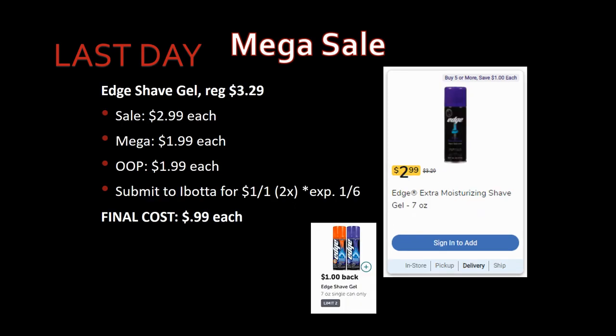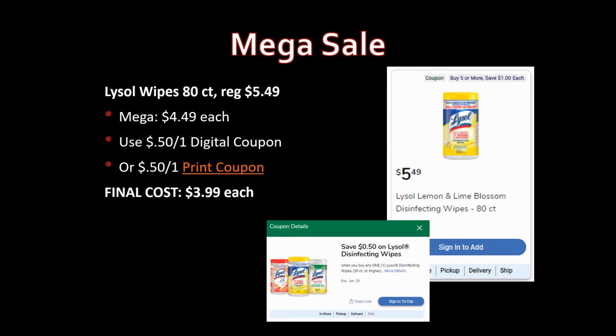Edge shave gel, regularly priced $3.29, on sale for $2.99, mega sale for $1.99. Pay that out of pocket, then submit to Ibotta for $1 back on one, limit two times. The rebate expires at 5 AM on the 6th, so essentially you have until end of day the 5th. Final cost: 99 cents. I tried to grab these last week but my store was wiped out, so I'm hoping to grab some today before the Ibotta rebate expires.